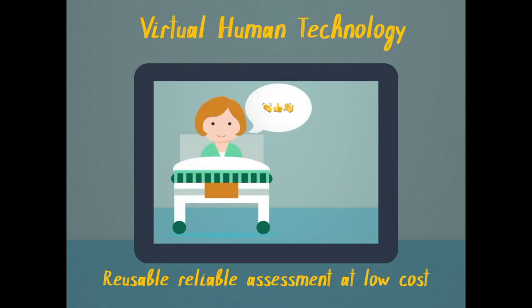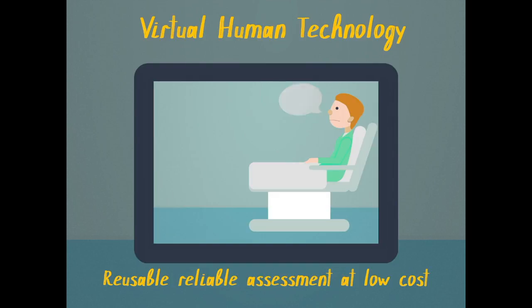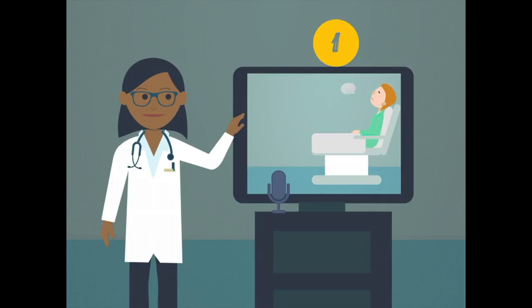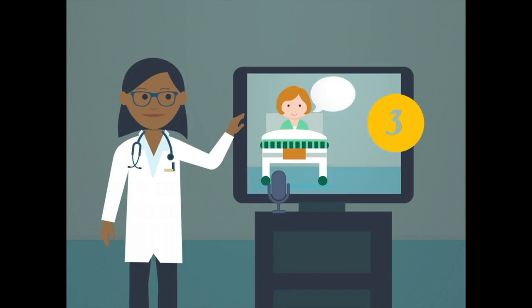What if we can use technology that never becomes tired, is always consistent, and keeps costs down? Virtual human technology allows people to have a conversation with the virtual human through a series of interactions. The virtual human talks, the learner selects or says a response, and based on the response, the conversation may escalate or de-escalate.